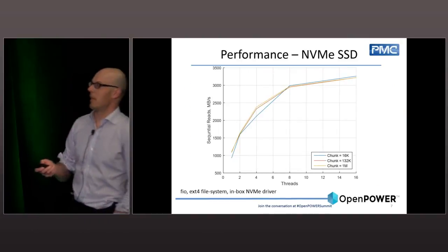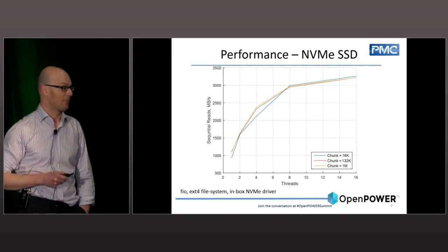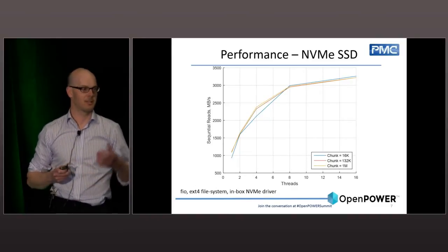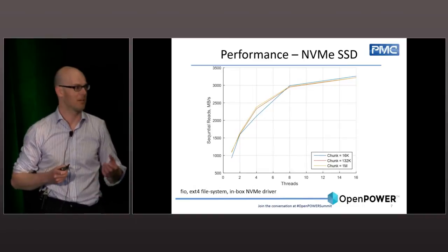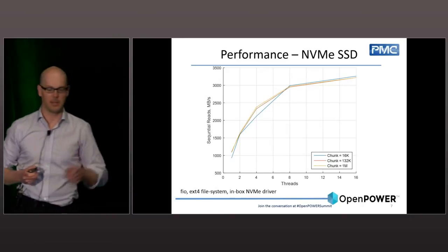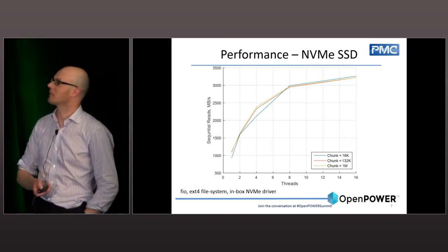NVM drives are interesting in that you need quite a bit of thread work to read them because you can read a lot of data from Flash. Our controllers are focused on the high end of performance — you can build SSDs with our controllers that get well over three gigabytes per second off the NAND. This isn't DRAM; it's persistent storage — like a hard drive on steroids. A single SSD connected directly to the CPU root complex is getting just over three gigabytes per second, and that's the number to keep in mind.